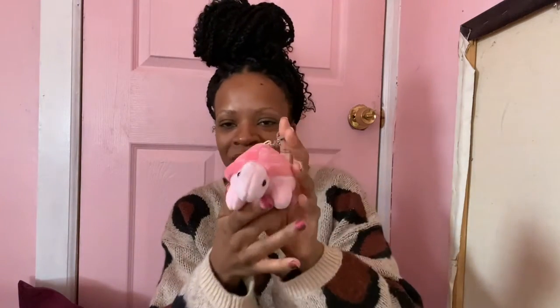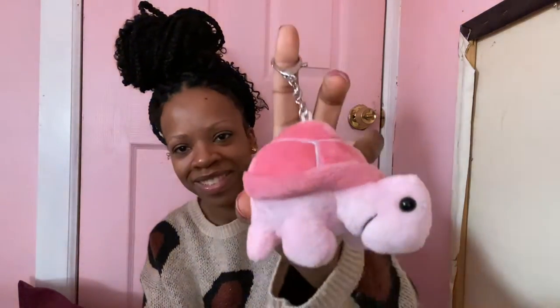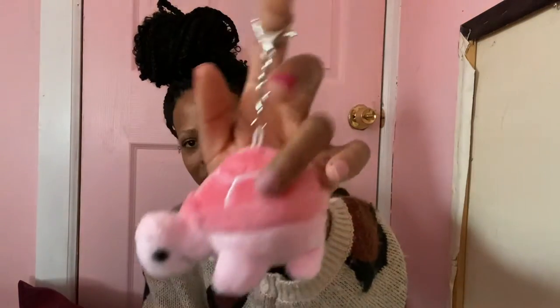The next little guy I have — I showed this in one of my previous videos — is this pink turtle. So cute, I haven't worn this one yet either. Pink shell, smiley face, same lobster clasp in silver. Super cute.